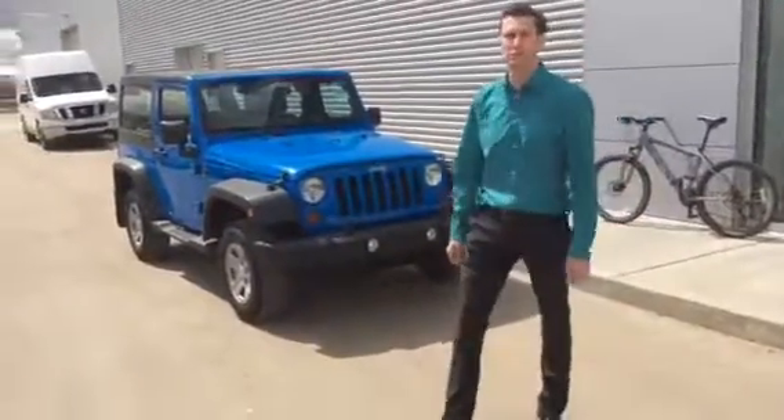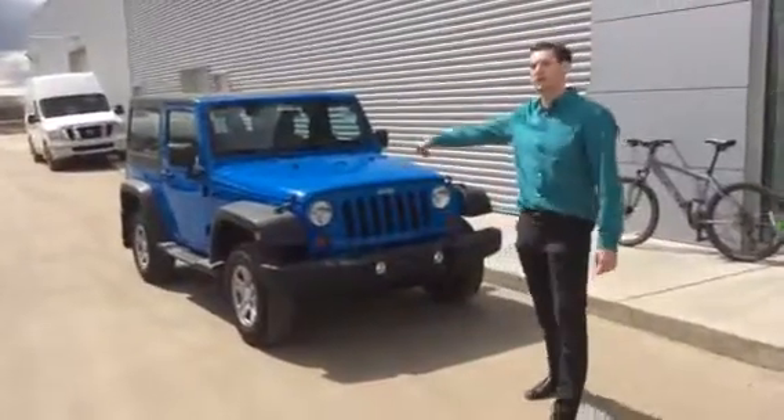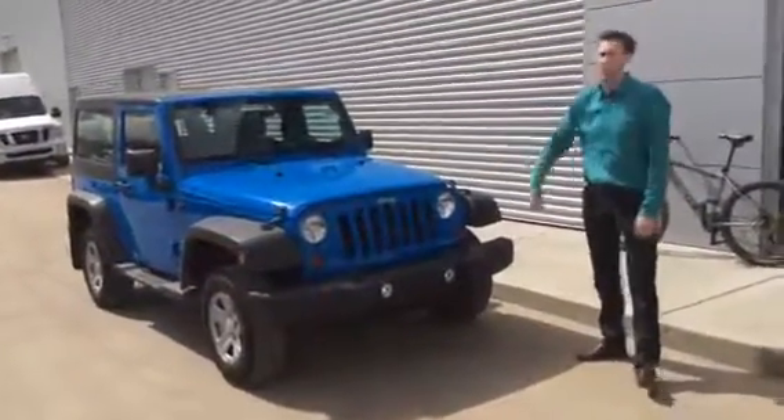Hey Steve, Ryan here from LA Nissan. I just wanted to put a name to the face that you're dealing with here. I noticed that you opened up the car report on our 2011 Jeep Wrangler.